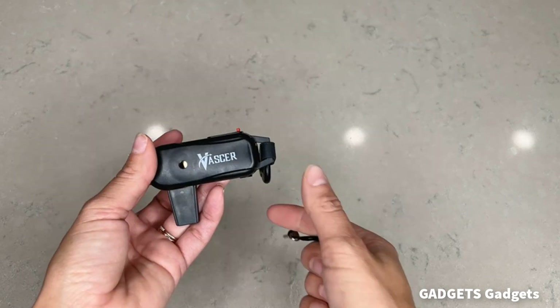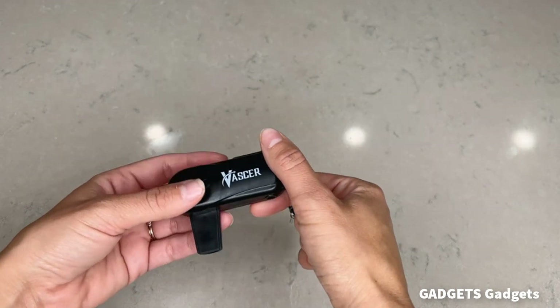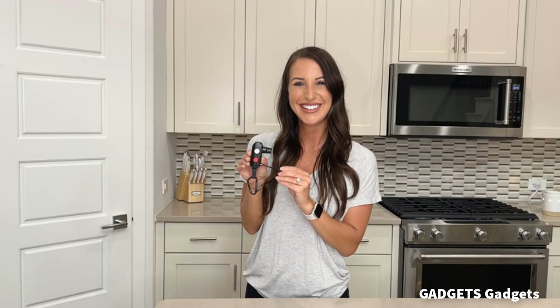Always have a powerful light source no matter where you go. This safety keychain has a blindingly bright 400-lumen flashlight, a 70-lumen area light, and a red emergency flasher.